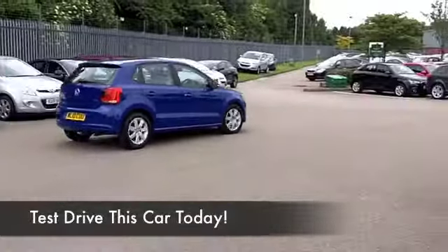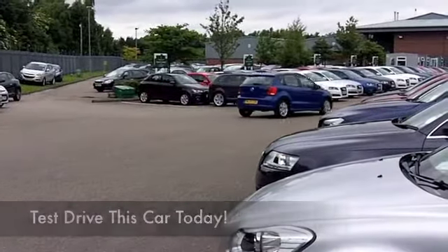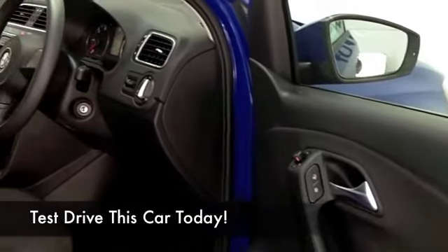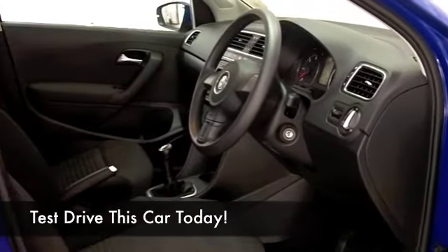Built for comfort with a nice cloth interior, you've got power assisted steering, all round airbags, and all the usual refinements. Insurance Group 3, and this is going to deliver around 65 MPG — and that's not bad in anybody's book.